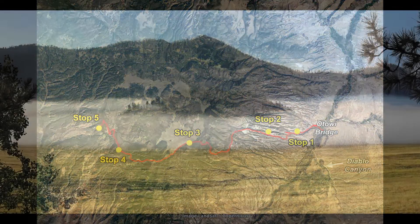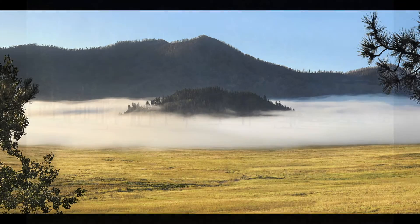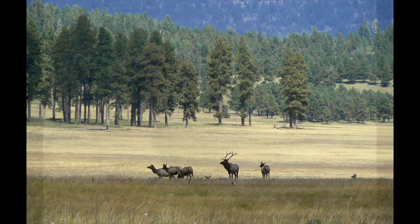The Valles Caldera is now in the national park system and was first adopted as a national preserve in the year 2000. I see the Valles Caldera as New Mexico's Yellowstone, including abundant wildlife, geothermal features, and, of course, dramatic volcanic topography.